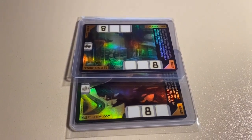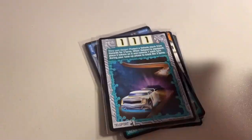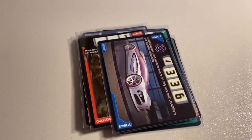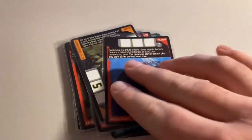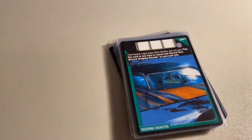Next, we sold a lot of 19 near mint to mint cards. It was Drafting Past, the Junk Realm, Nitrium, Under the Hood, Teleport, Emergency Brake, Downshift, Spire Slalom, Carnivorous Plants, Iridium, Solar Flare, Meteor Shower, the Swamp Realm, Proto Sharks, Mega Charger, Wrecking Balls, the Ice Realm, Aero Package, and Dodging Disaster. Total on this order was $31 even to a return buyer.